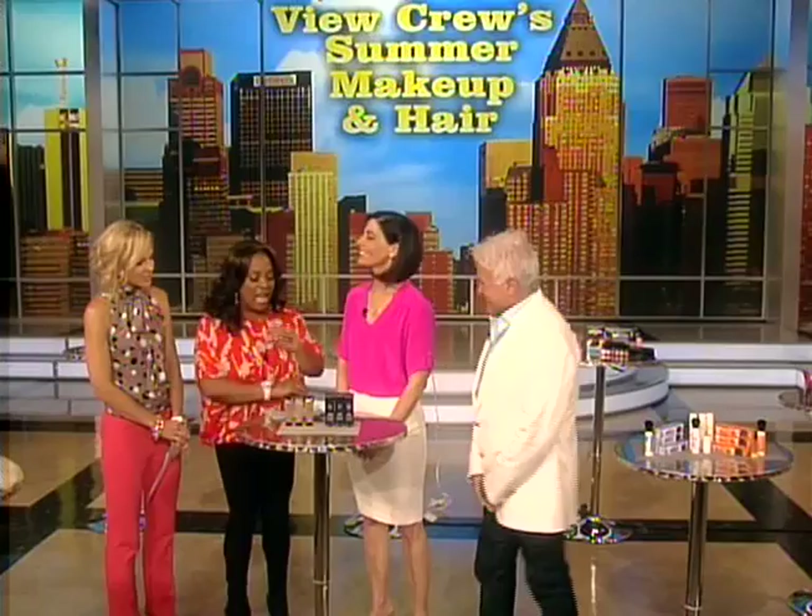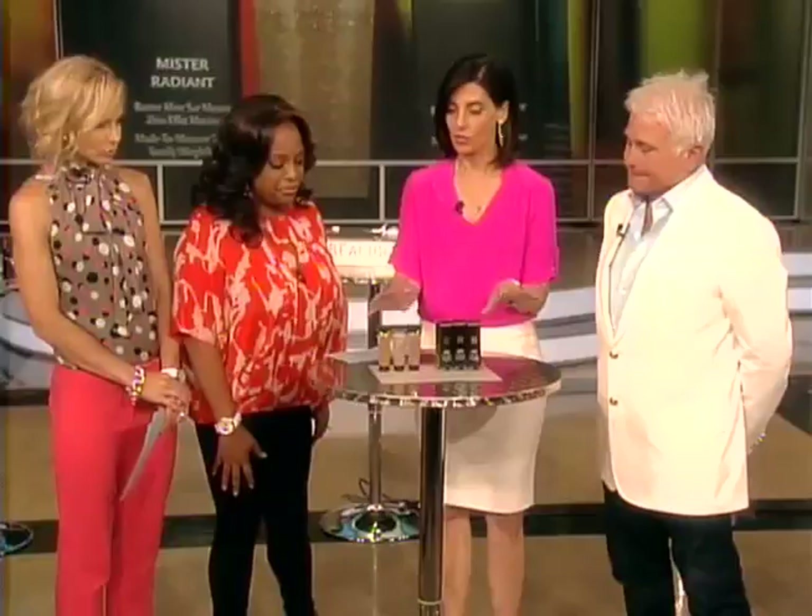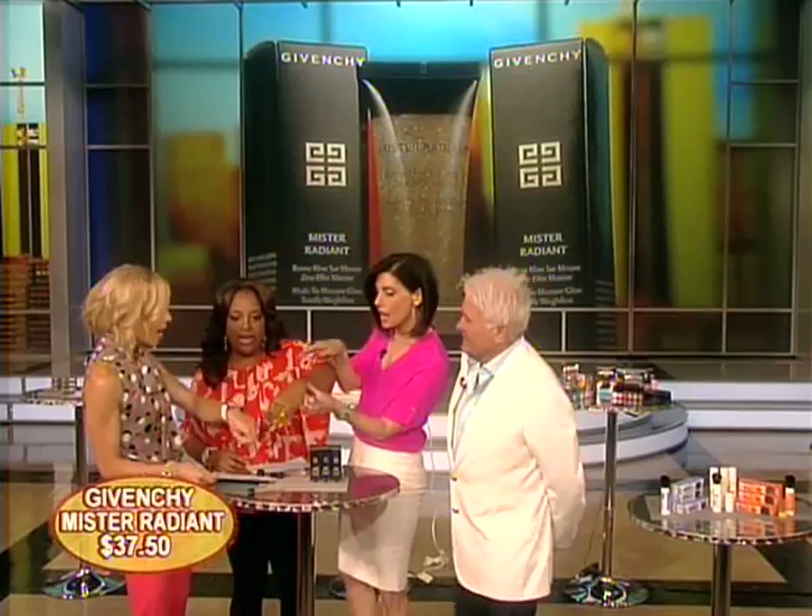We're going to get started with some of the hottest makeup trends. What is a hot new bronzer that everybody's using? This is Mr. Radiant and it's by Givenchy. What I love about it is it's totally natural. It's an innovative gel that bronzes you. It has three micro-spheres in it — like little beads — and when you apply it, the beads kind of burst and you get this beautiful transparent glow. Look, mine bronzed already!